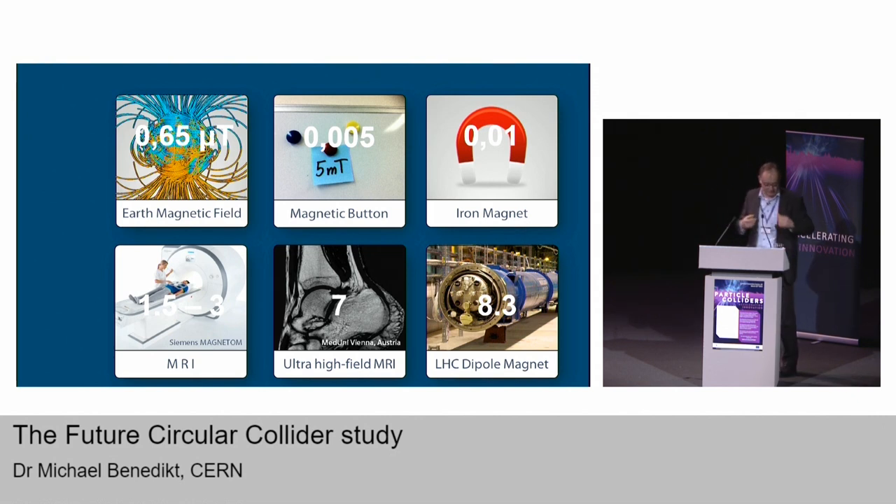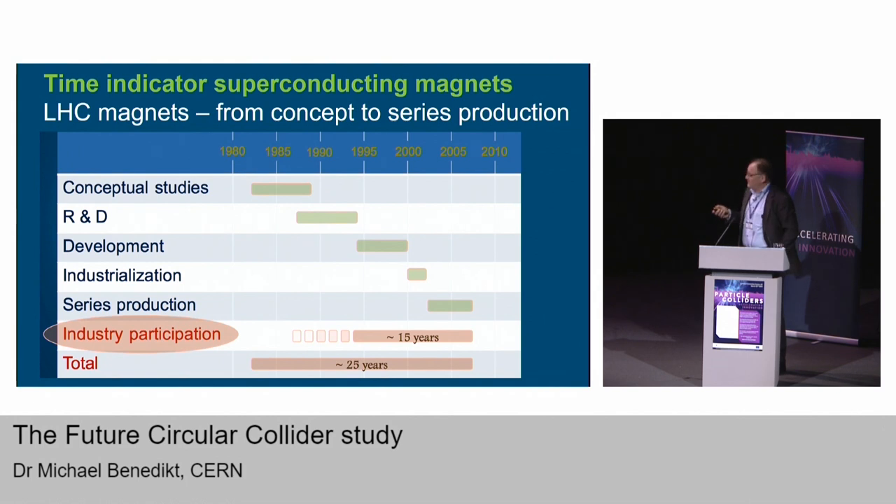This is just to indicate the timescales involved. From the LHC magnet program: concept studies started in the early 1980s, accompanied by R&D to improve superconducting materials, then development of short model magnets and prototypes, then long full-scale prototypes, then industrialization towards medium-scale production, and finally series production — all taking 25 years. That is why we need to proceed with maximum force from now on to be able to have a new machine ready by around 2040.